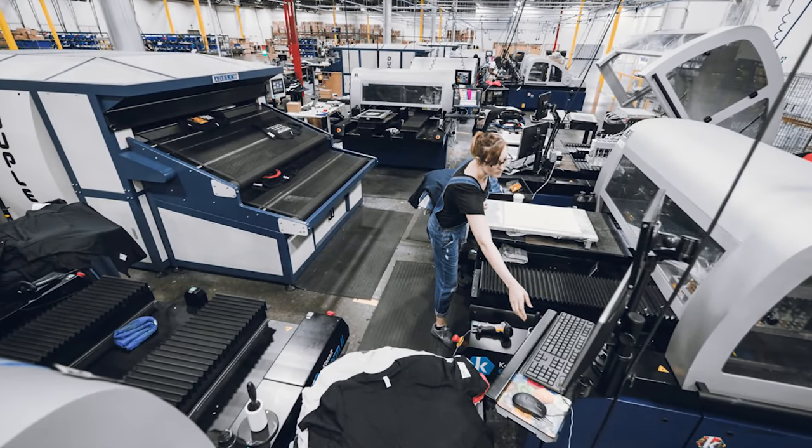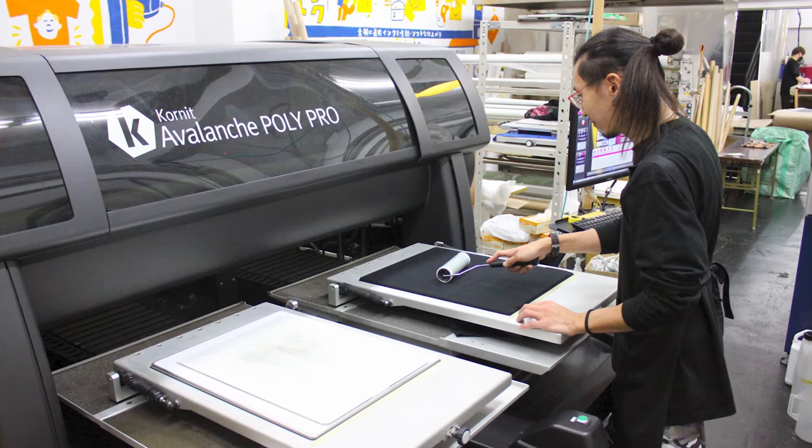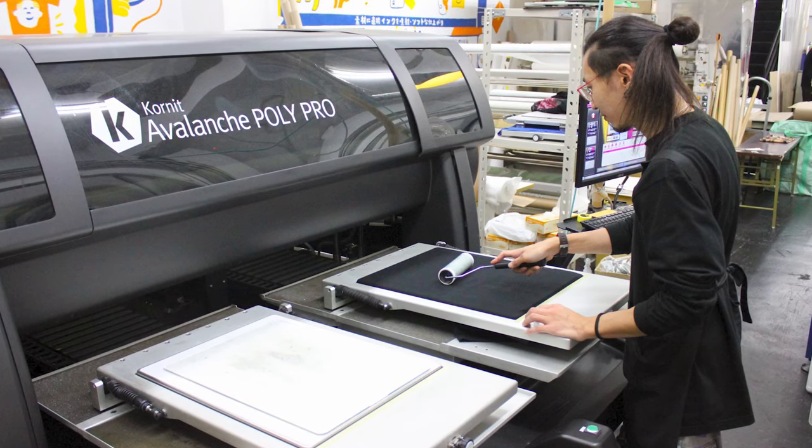Now, one complaint some people have talked about is the quality of the products. But honestly, you don't have to worry about that too much anymore, because most of these new print on demand suppliers have some of the latest state-of-the-art printers, so you can have high quality images on your prints. At this point, the actual low quality prints really come from the store owner using bad quality images.